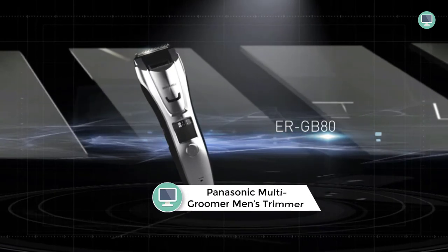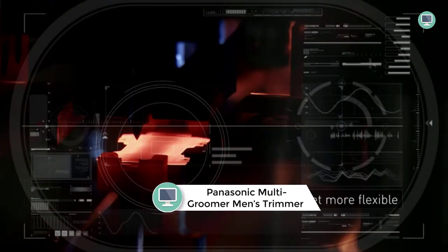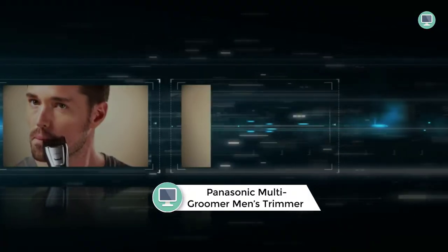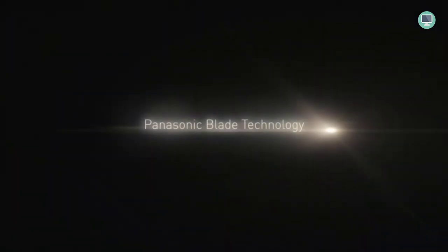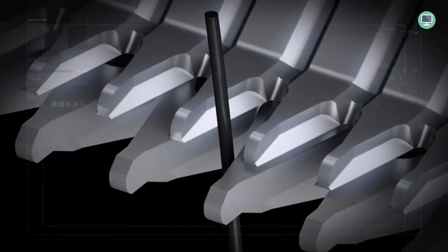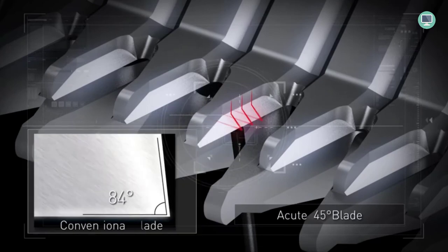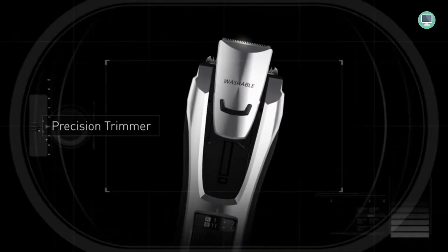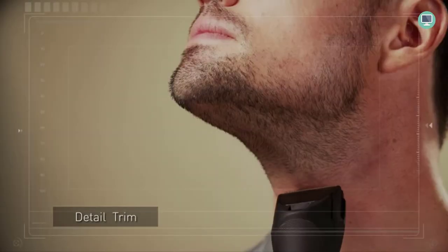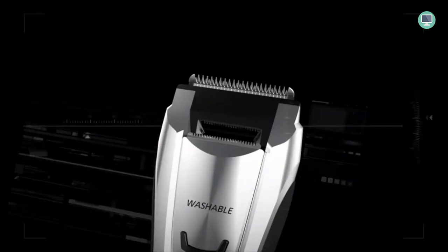Number four: Panasonic Multi-Groomer Men's Trimmer for Beard. The Panasonic Multi-Groomer is a versatile tool that can be used for beard, hair, and body grooming. The trimmer has three attachments and 39 different trim length settings to provide a personalized grooming experience. The ergonomic design makes it comfortable to use and easy to clean, and the trimmer can be used corded or cordless with a rechargeable battery.